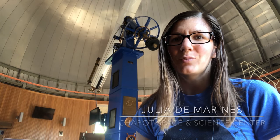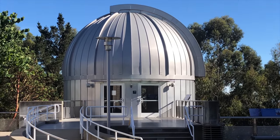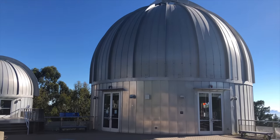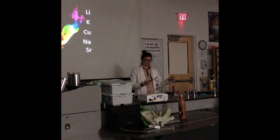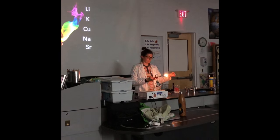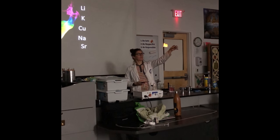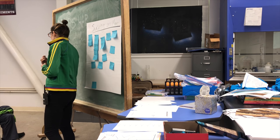My name is Julia DeMarinis and I'm a science instructor at the Chabot Space and Science Center located in the Oakland Hills of California. My background is actually not in education — I'm an astrobiologist. I study whether there is life in the universe, my favorite question, and I use this question to inspire students to question their own universes and really think: are we alone out there in the vastness of the cosmos?